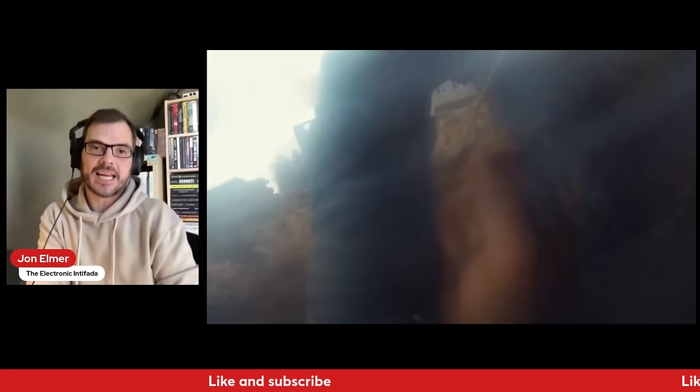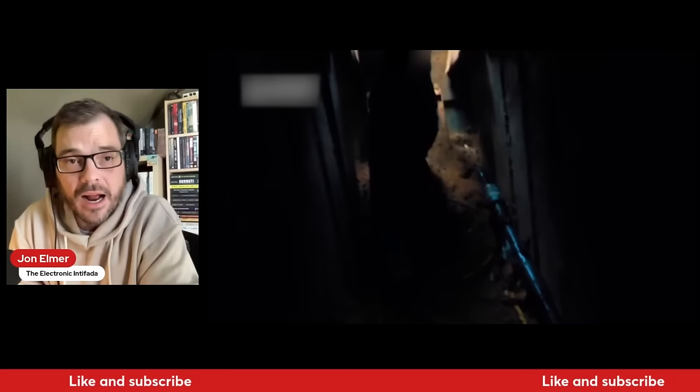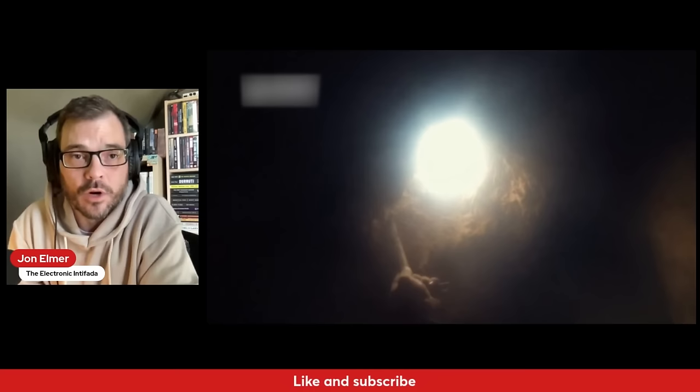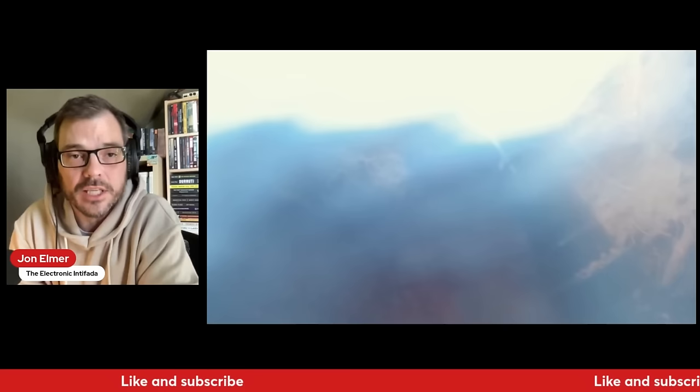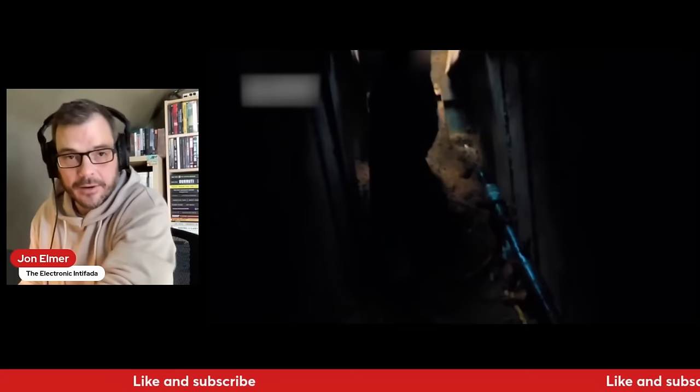We can see a tank hit there. We saw footage — we won't show it on our show to keep these videos up — but we saw footage shown by the Israelis on their TikTok channels of a Yassin round penetrating one of their armored vehicles, clearly very seriously wounding soldiers inside. The vehicles are being penetrated by these rounds, especially in cases this close. And the fighters are returning to their base safely — these are not martyrdom missions.